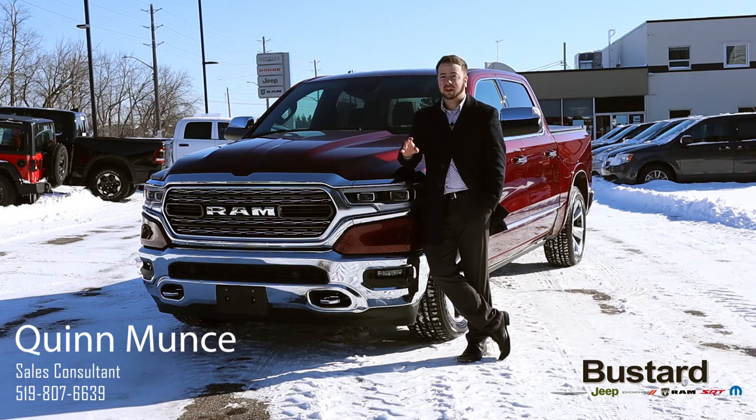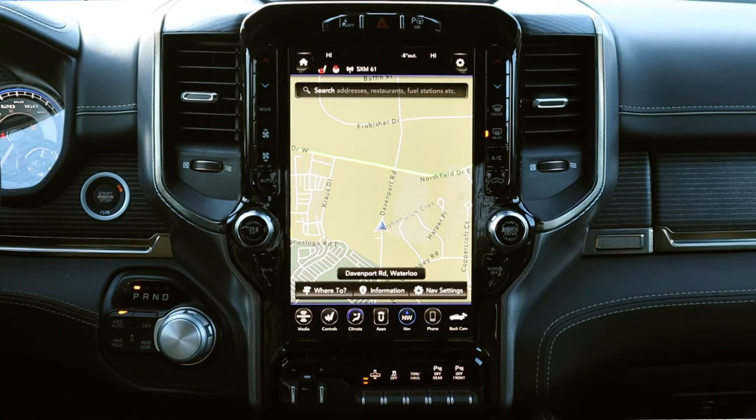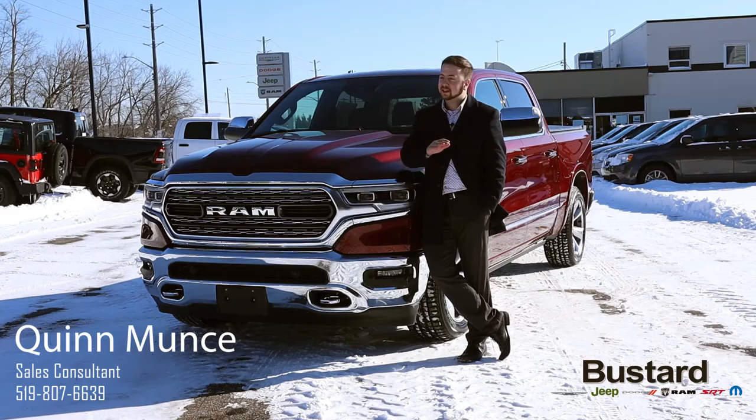When you hop into this vehicle you're going to notice a lot of things, but probably the first thing to jump out at you is going to be the 12-inch redesigned center console screen. This thing gives you unlimited options — for example, split screen capabilities, navigation, and awesome modern features like Apple CarPlay and Android Auto, which lets you plug in either your Android or Apple phone and use all kinds of applications off of that as well.